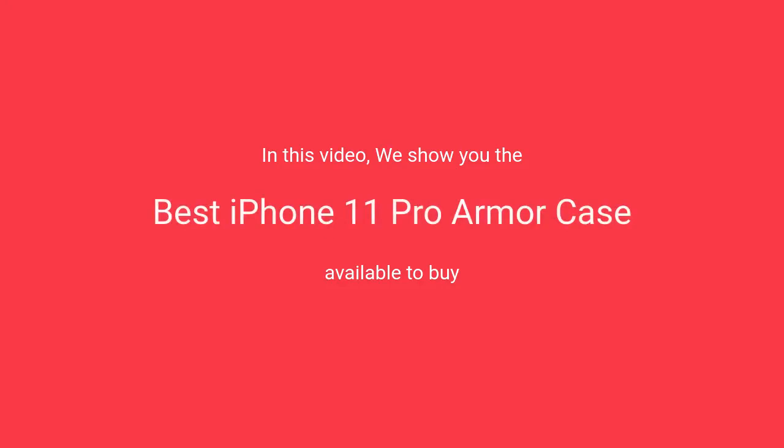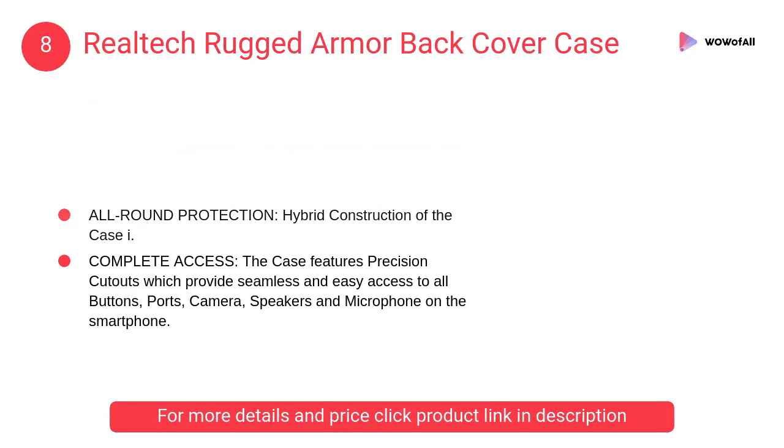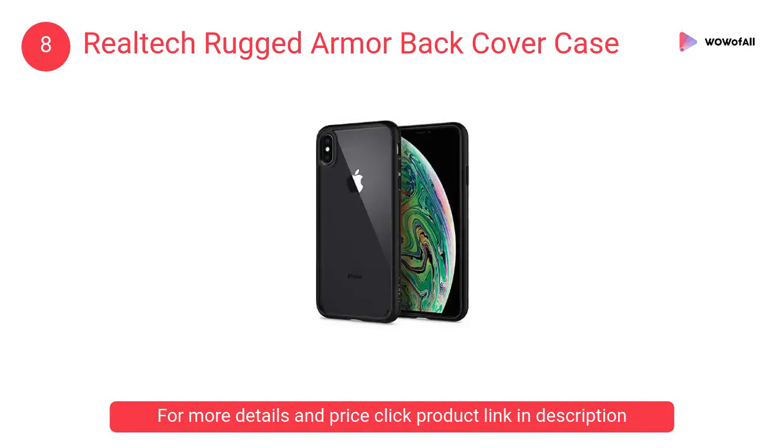In this video, we will show the best iPhone 11 Pro armor case available to buy. At number 8: Realtek Rugged Armor Back Cover Case. This cover is designed in a timeless classic business style matching the personality of both men and women perfectly, and is cleverly designed to be very compact.